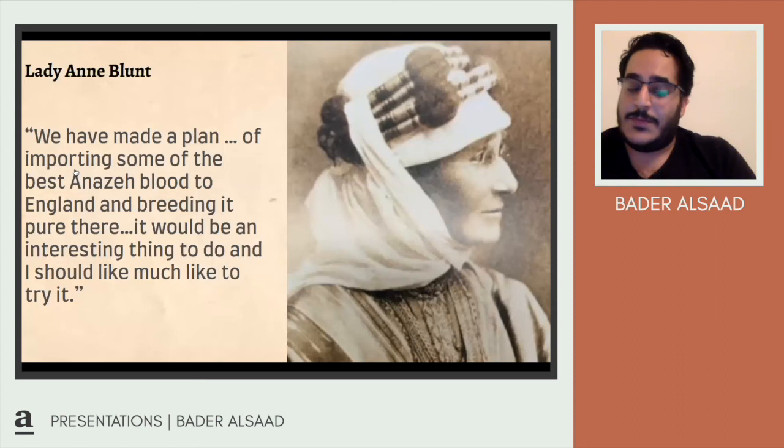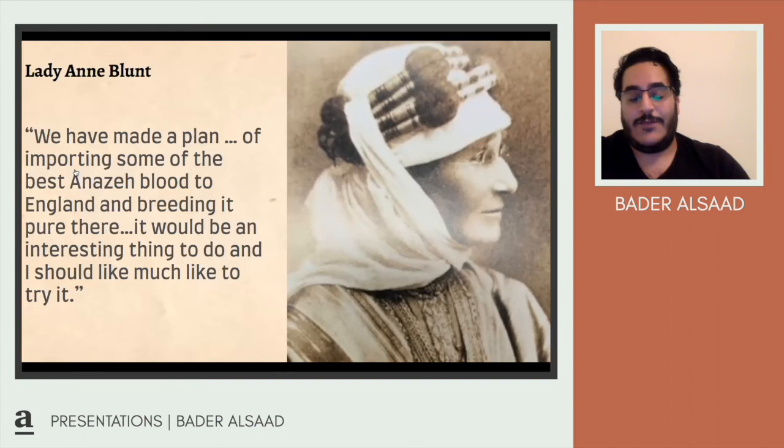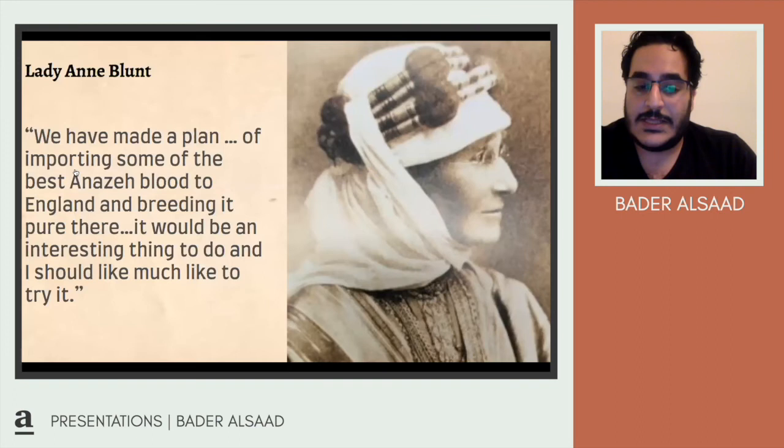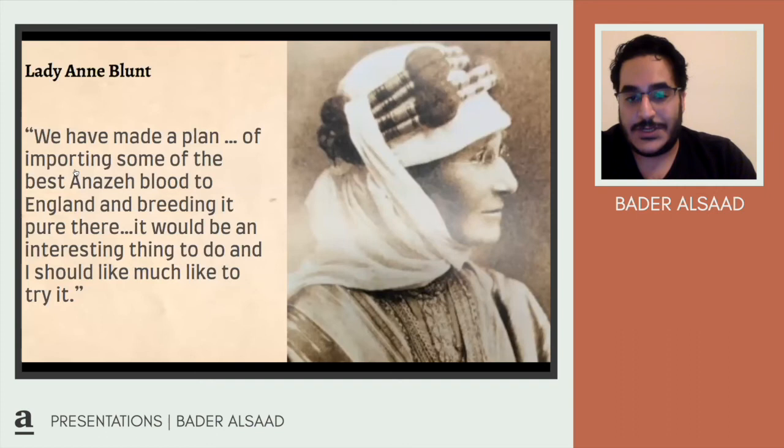Lady Anne Blunt had trouble initially forming the stud farm because her caretakers weren't properly looking after the horses. Arabian horses, because of their hot-blood temperament, need constant training and attention — they're attention seekers. This is because of how the Bedouins bred them: the Bedouins used to sleep with the Arabians inside their tents. They would keep goats and camels outside, but horses stayed inside because they were so precious. Scientists believe this is why Arabians have a very strong connection with humans — they're very loyal and will even charge at someone they perceive as attacking their rider.